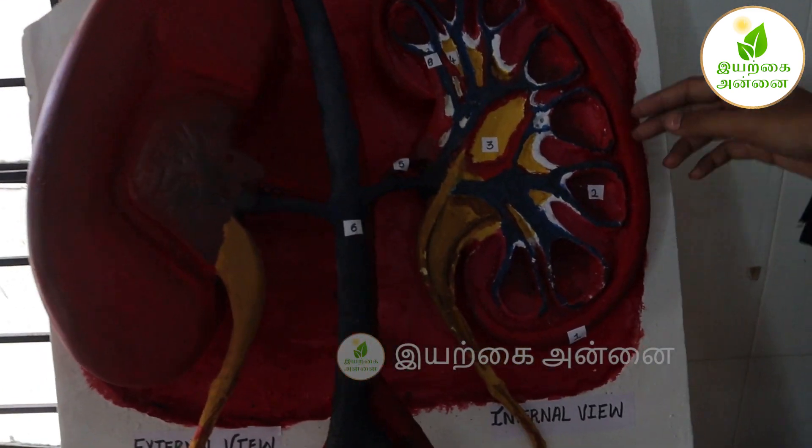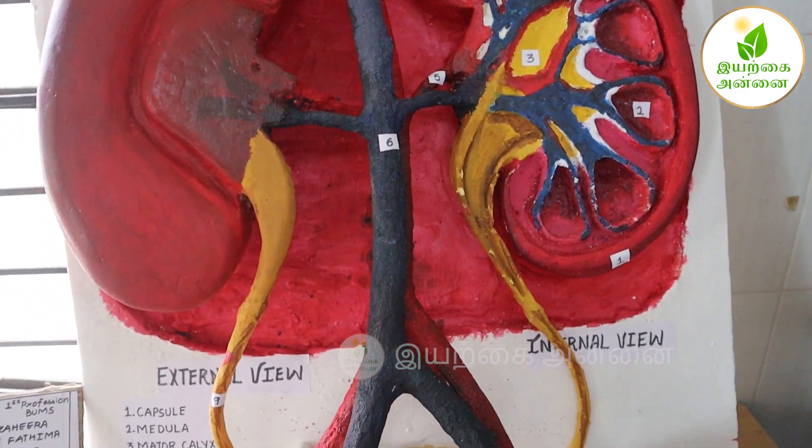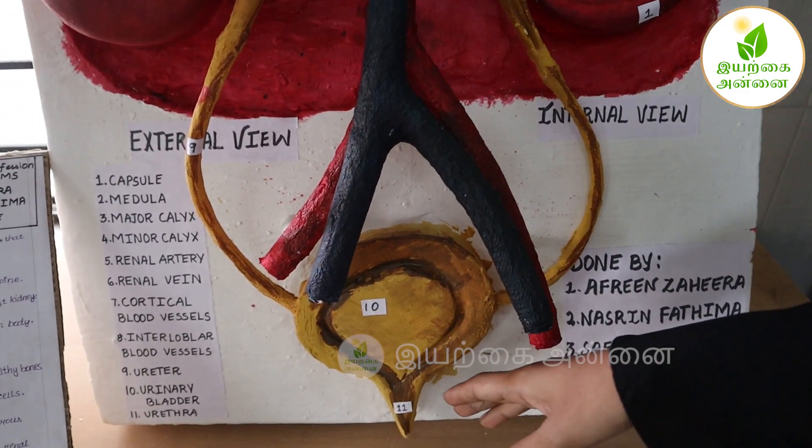After filtration, the urea passes through the ureter and collects into the urinary bladder. After the feeling of micturition, it passes out.